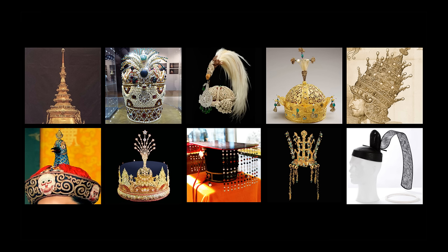Okay, so that was a look at some famous crowns from Asia. Let me know in the comments which one you liked the best and whether or not I left one out that you feel I should have shown.